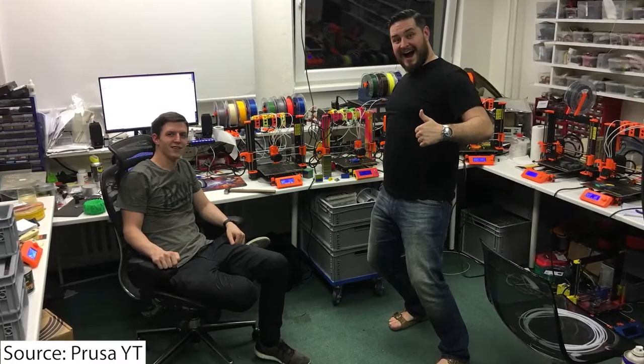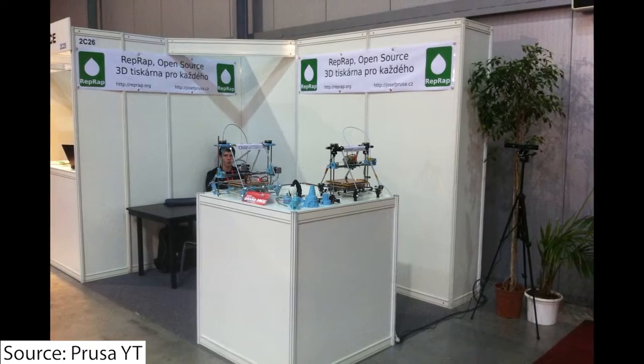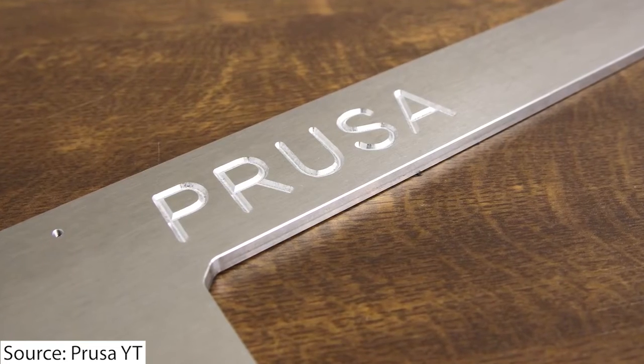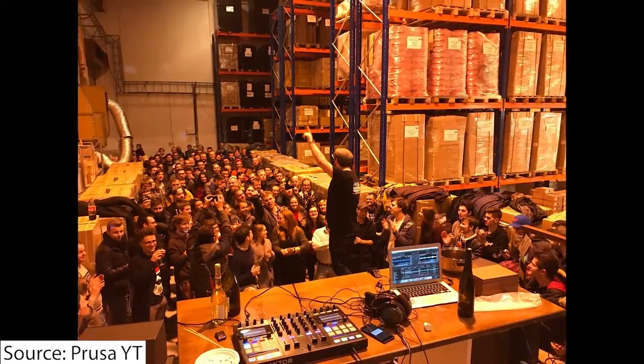But ultimately, Prusa appears to be in a very good position. They have been around for quite a while and have cemented a very strong spot for themselves inside of the 3D printing industry and inside of consumer 3D printing history. Comment down below if there are other topics you'd like us to cover or other companies you'd like us to dig into. Thanks everybody, have a great day.